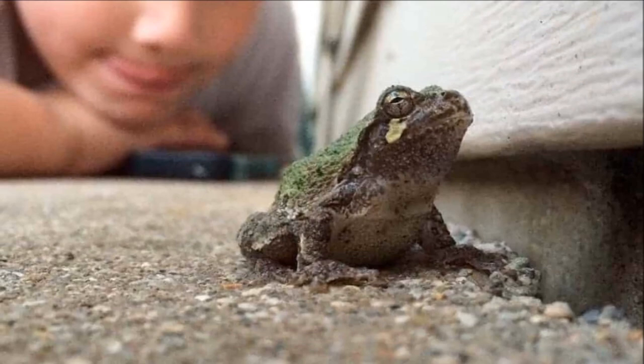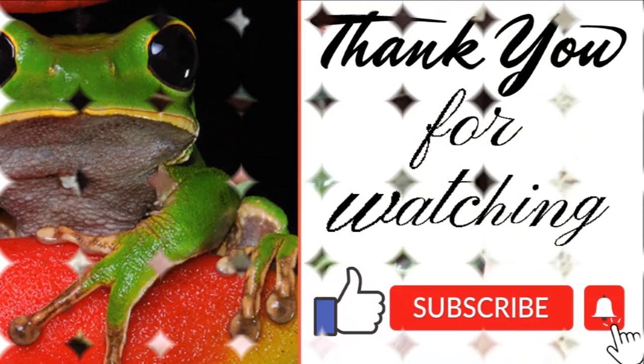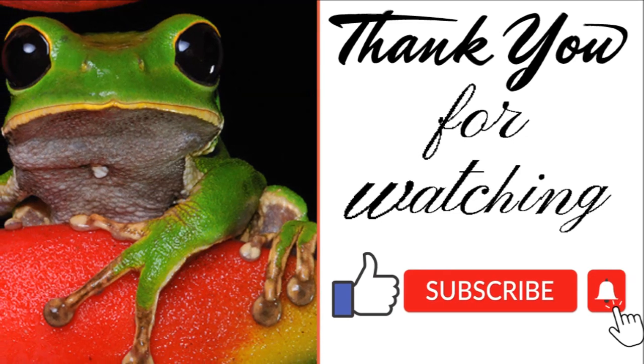Morellet's tree frogs are kept as pets and are fun to watch, but not casual pets. Thank you for watching my video, see you later.